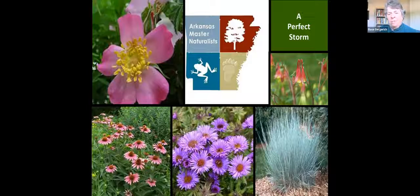That's our perfect storm, and what we've come up with for producing native plants for our needs. I would welcome any comments or questions that people have.